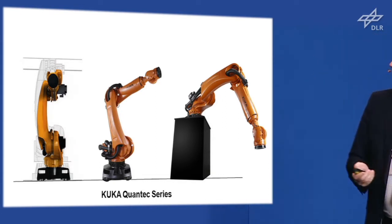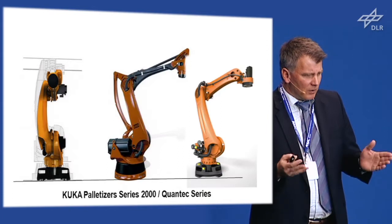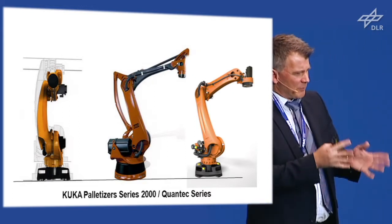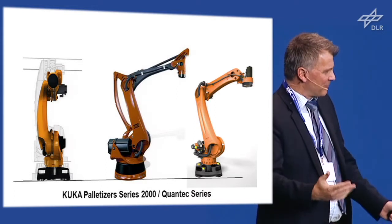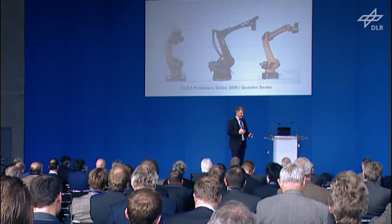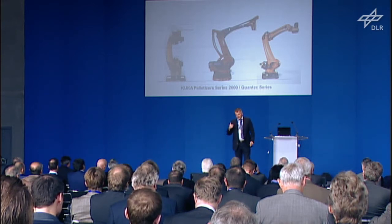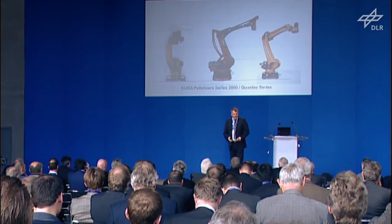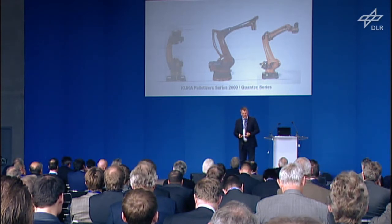The Quantec series includes the standard Quantec, a console robot with a longer arm on axis 2, and the palletizer just released last week. For the palletizer, we had previously used a carbon fiber structure with a parallelogram for axis 4 needed in palletizing. But redoing the calculation on the new design, we simply added another motor on axis 5 and coupled it virtually by control, removing all the parallelogram — reducing parts count, production time, and cost. Everything in this comes from the mechatronic robot design procedure.